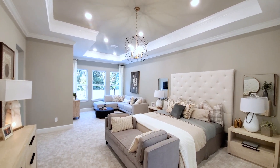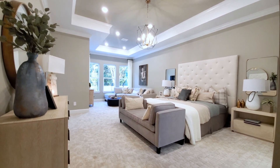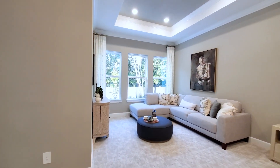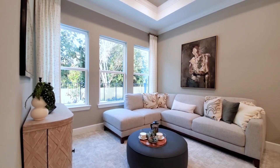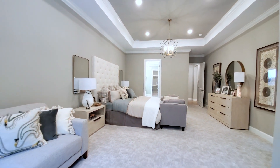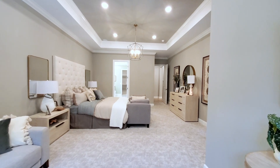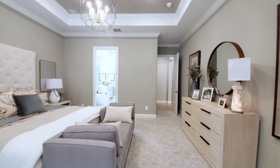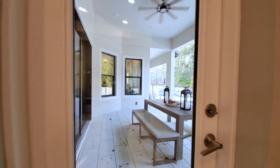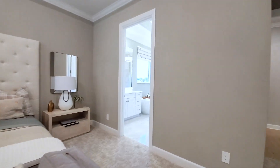That is gorgeous. Oversized with the sitting area, this has the luxury carpet and tray ceiling throughout, giving you extra volume. If you want to go into your pool, wake up and there you have a chandelier. Let's go into this bath.